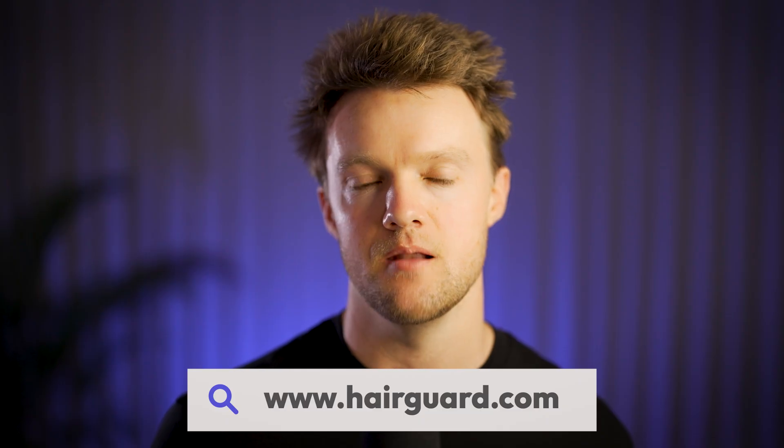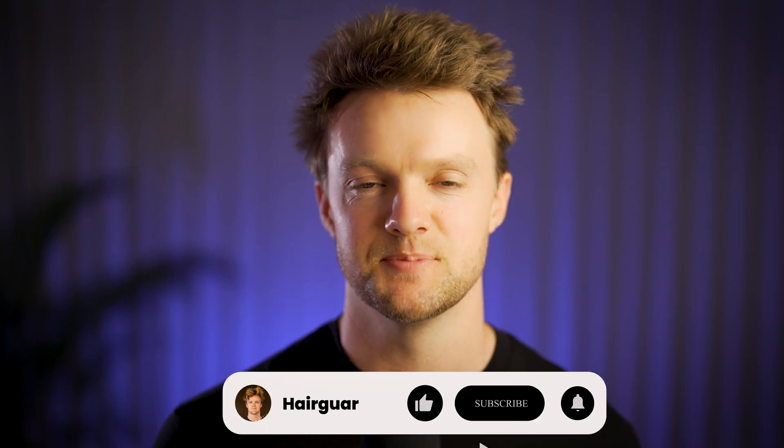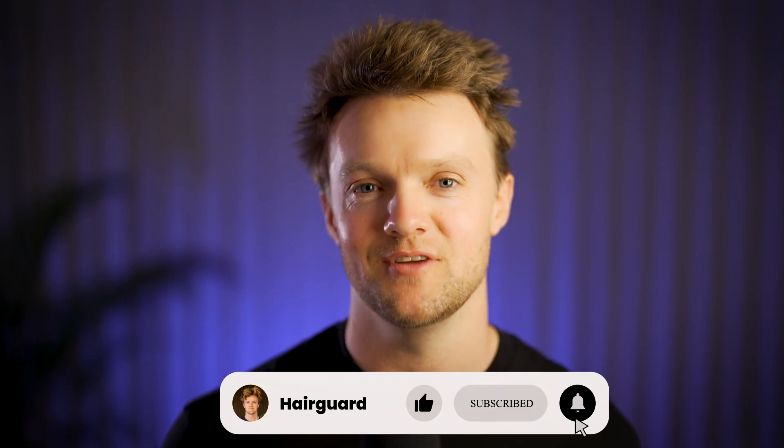If you want to add scalp massages to your daily routine and get all the benefits that come along with them, head over to hairguard.com to learn more about the Groban. Like and subscribe and I'll see you in the next video.